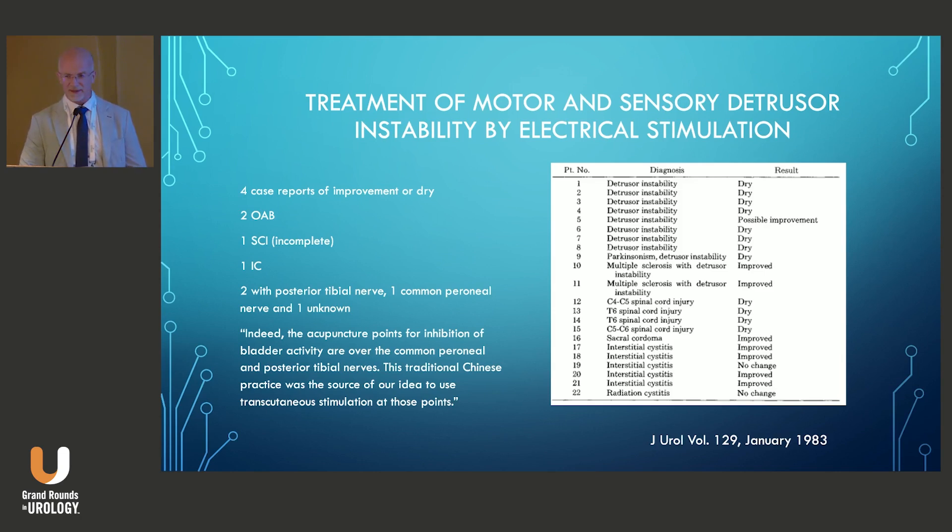It did appear to require continuous stimulation to actually achieve the effect. When the stimulation was turned off, they lost their effect, and they actually showed a chart where 19 of 22 patients documented benefit with various bladder disorders.